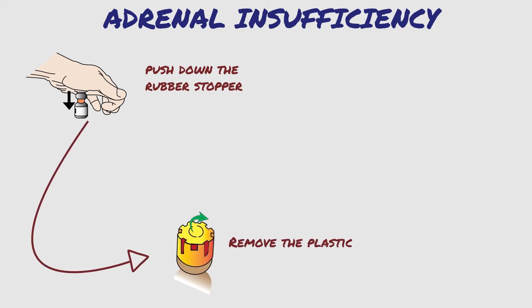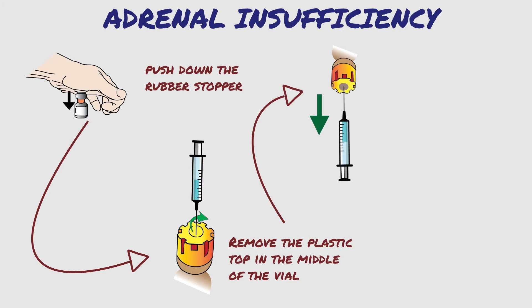Remove the plastic top in the middle of the vial. Insert the needle into the orange rubber stopper in the middle of the top of the vial and turn the vial upside down. Withdraw all the fluid from the vial by pulling the bottom of the plunger on the barrel of the syringe. Remove any air by tapping the barrel and push out any air bubbles.